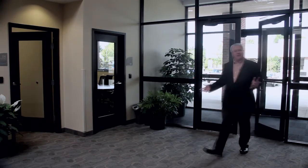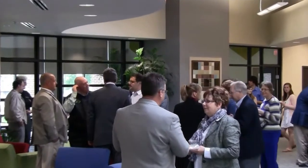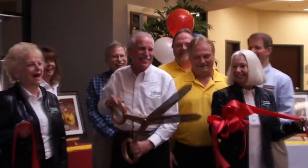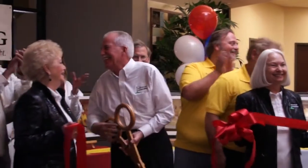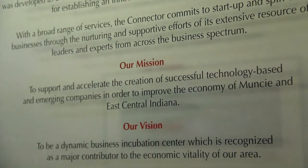Welcome inside the Innovation Connector, our 15,000 square foot world-class facility where businesses can come in, start their businesses, grow their businesses, and then become an integral part of the Muncie Delaware County community. Today, I'm going to take you on a personal tour of the many resources here at the Innovation Connector. I'm going to have you meet some of our clients and talk about the services that we provide to help these businesses grow.